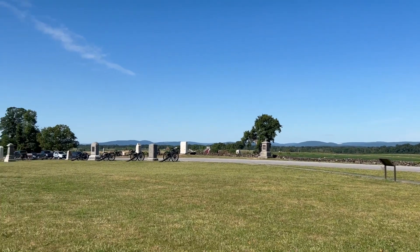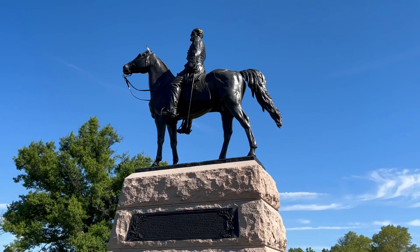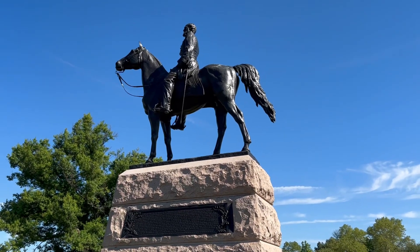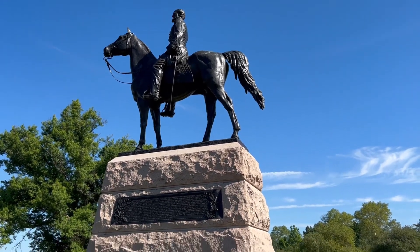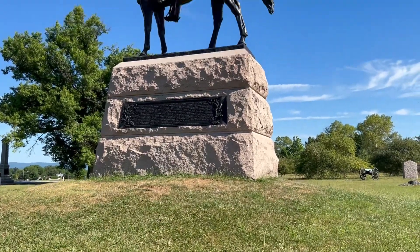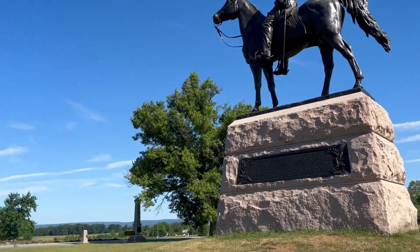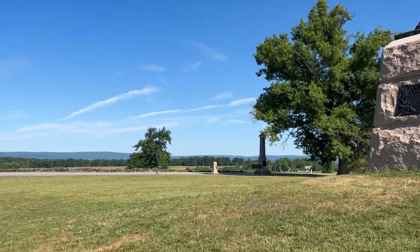The Codori Farm is in the background. Here we have George Gordon Meade — one heck of a big statue — sitting on some raised ground. He's looking out across the battlefield.